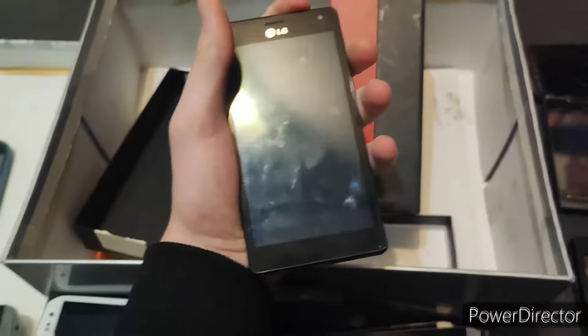Next, we have the LG Renoir — I think that's how you pronounce it. This works, but the battery is a little iffy on this one. It is on T-Mobile. This fully works besides the battery.